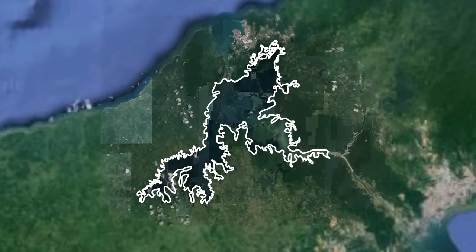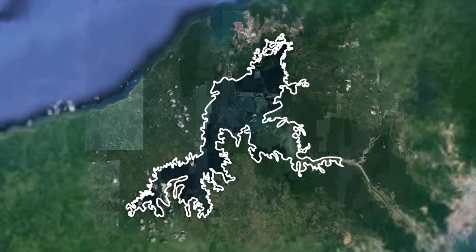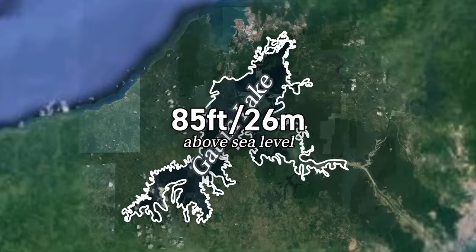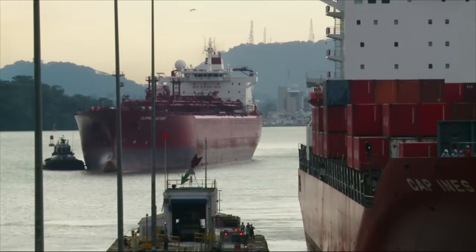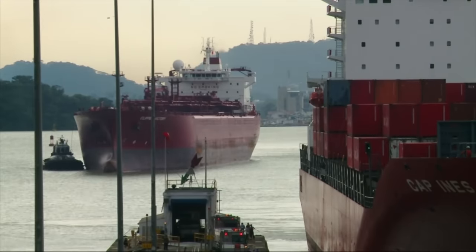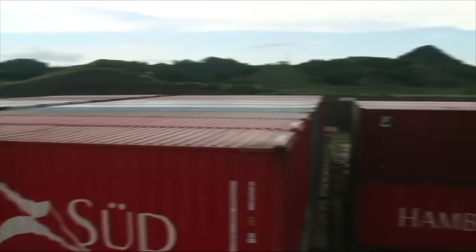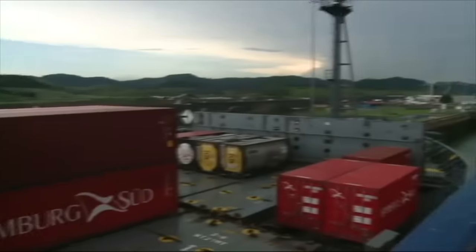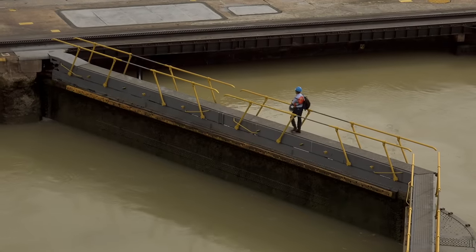The Panama Canal is not just one straight shot from ocean to ocean. That's because the artificial lake they created, Gatun Lake, is 85 feet or 26 meters above sea level. So cargo ships, which can weigh more than a billion pounds, need to get up those 85 feet or 26 meters and then back down again to transit from ocean to ocean. Like most canals, to do this, the Panama Canal uses locks.